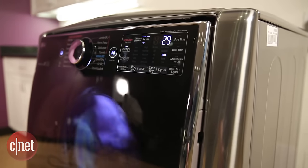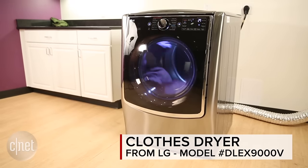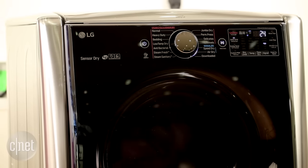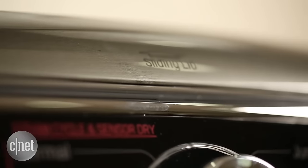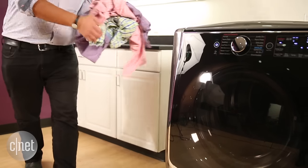LG is known for making some really slick, capable, and lovely laundry appliances, and this LG dryer fits right into that mold. The first thing you're gonna notice about this LG dryer is that it looks great. It has lots of smooth curves and very nice modern design elements. It's definitely a handsome looking machine.